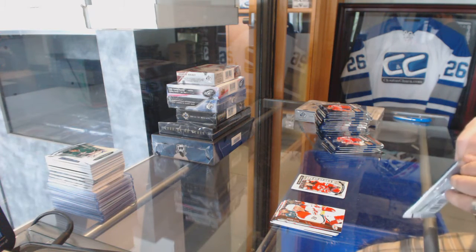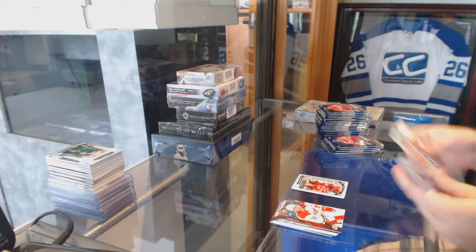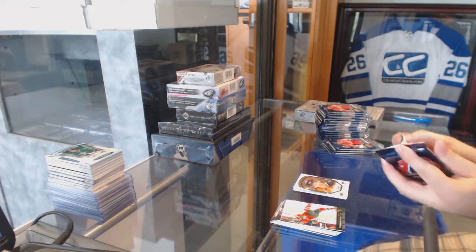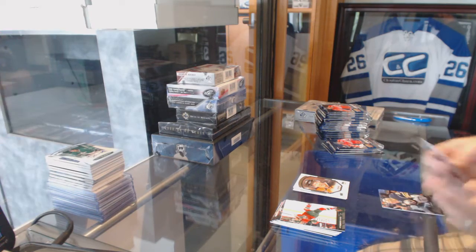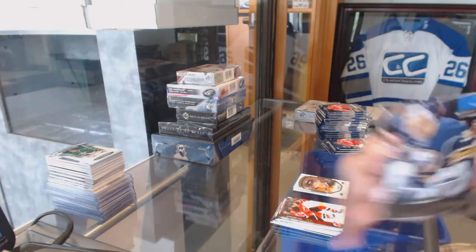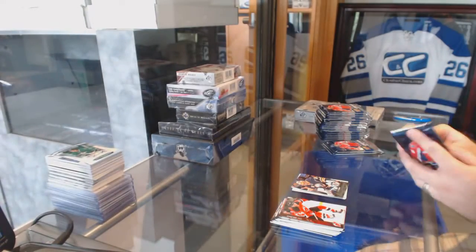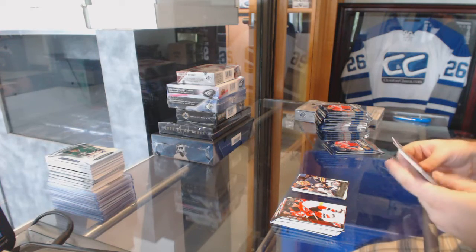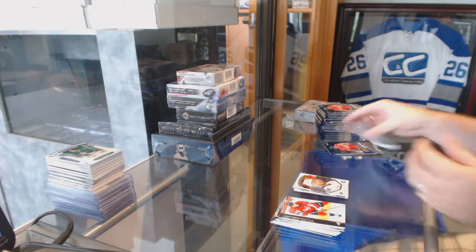Series 2 and Contour Packs, worst packs ever. Nick Cousins, Portraits Rookies for the Philadelphia Flyers. We've got a Young Guns for the Buffalo Sabres, Linus Olmark. We've got a Portraits Rookie of Emile Poirier for the Calgary Flames.